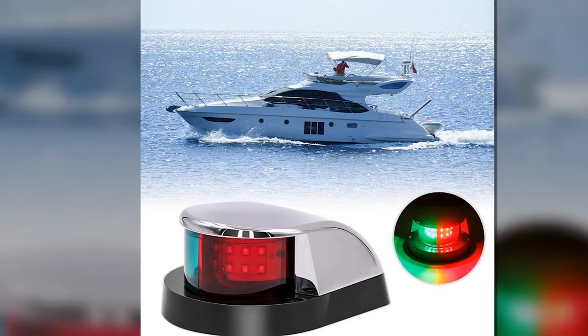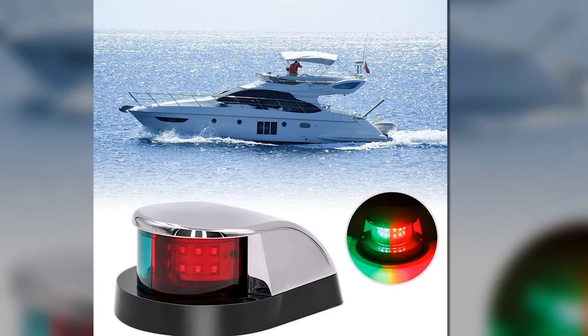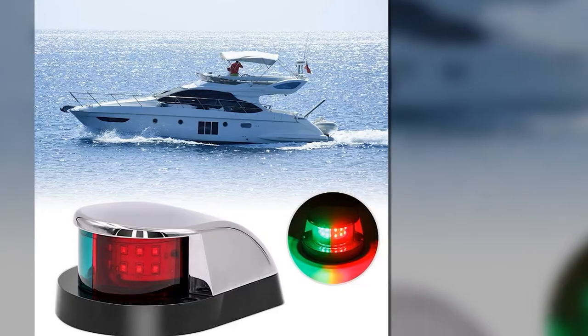This nav light is a good deal that you shouldn't miss. The price is right. The lights are a piece of cake to set up, and you'll be provided with a decent amount of lighting that can make your night boating adventure safer and more worthwhile.